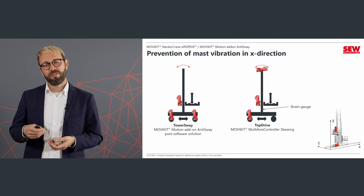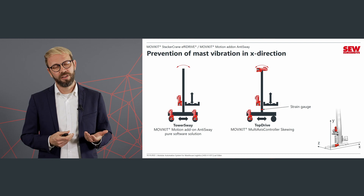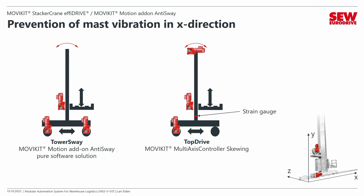The lightweight construction of the tower brings many advantages for the manufacturer, but it creates a new challenge for us: we need to manage oscillation. We encounter this oscillation in all directions. In the X direction the tower oscillates during acceleration or deceleration. In the Y direction we have wire rope elongation. And in the Z direction we also get oscillation when the load handling device goes into the shelf.